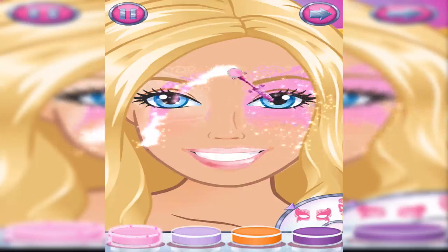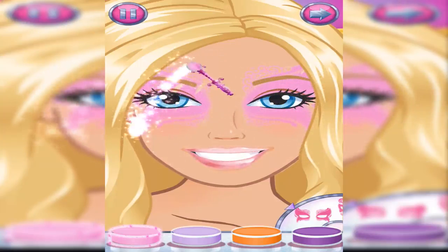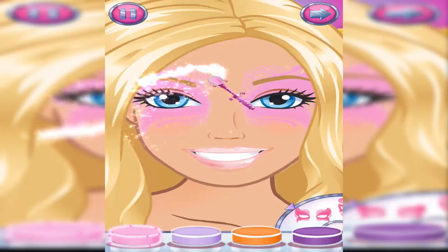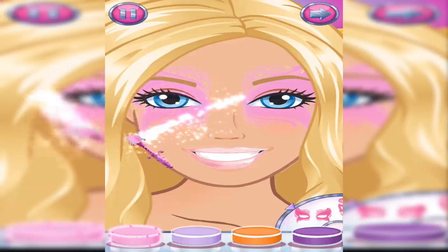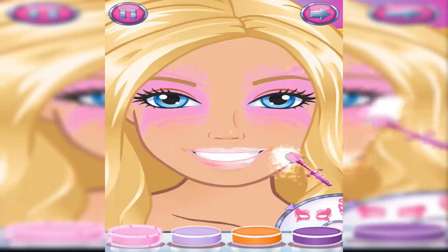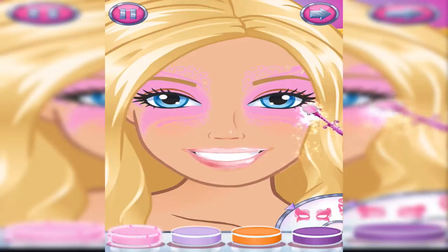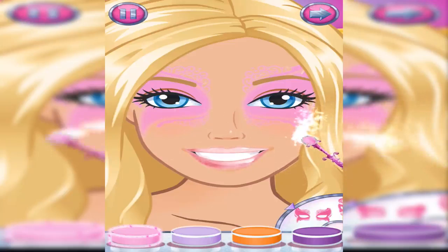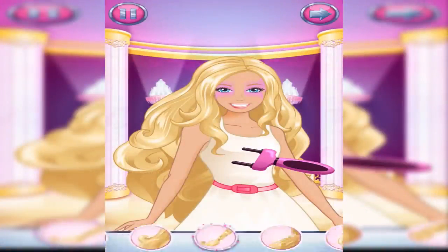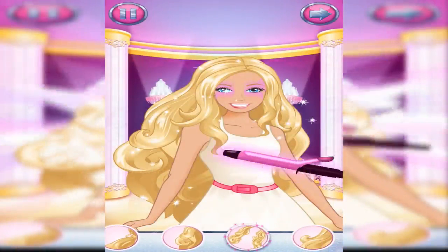Tap the arrow when you're ready to move on. Wave the braider over your hair. Wave the hair curler over your hair.